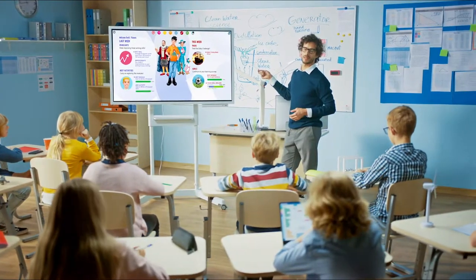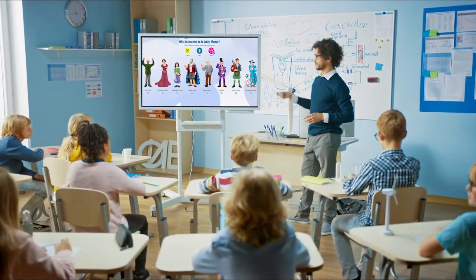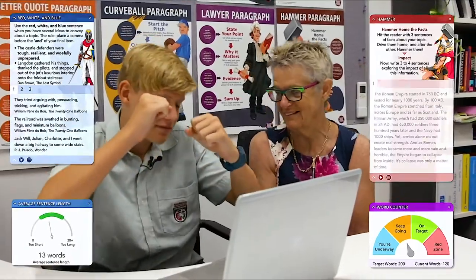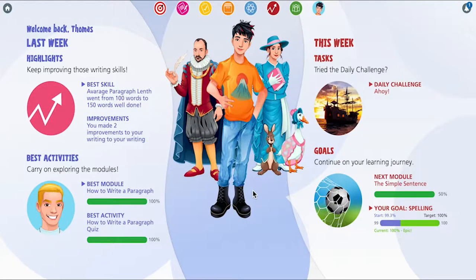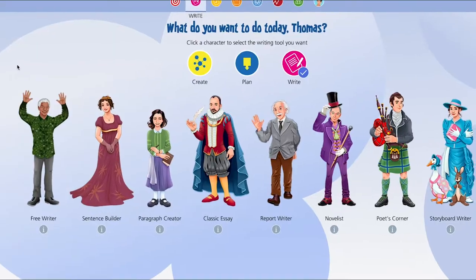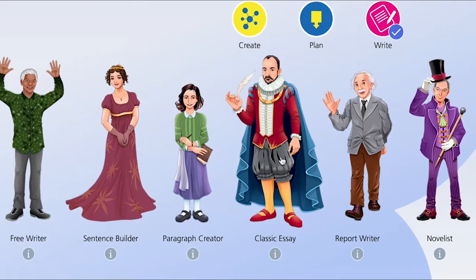Writer's Toolbox offers you a unique writing experience. Whatever the style of writing you wish to undertake, you can find the tool that gives you the exact help you need. Let's go inside and see how it all works. To access the writing tools, select Write from the main dashboard. Now you're in the heart of Writer's Toolbox.